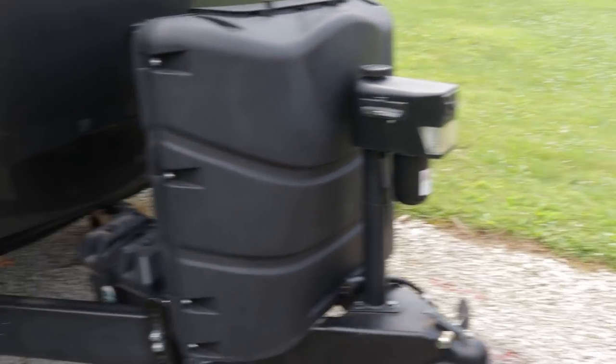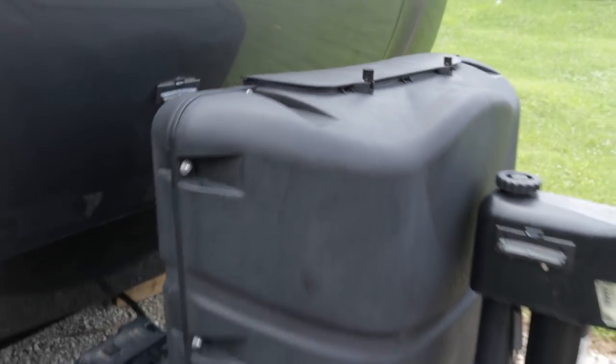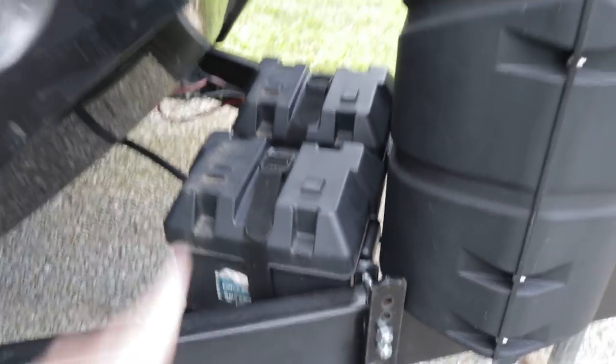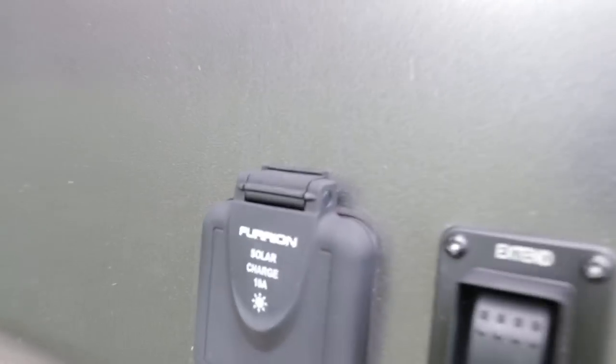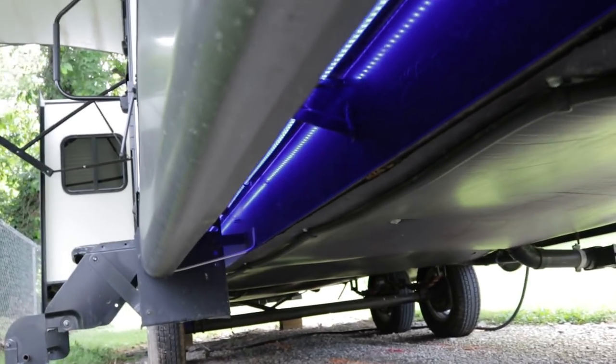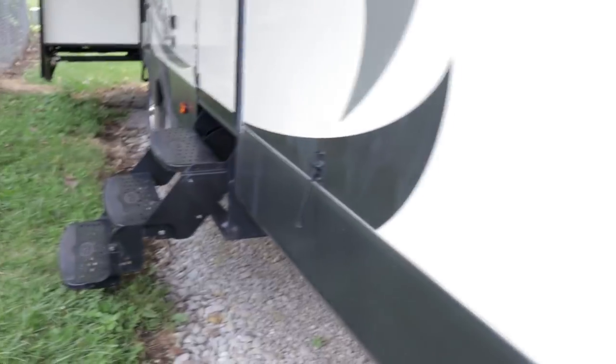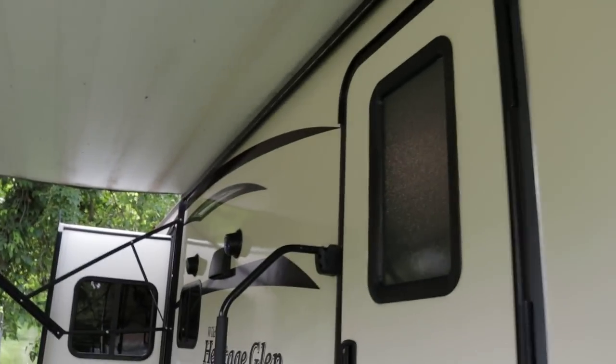There's a power hitch jack, two 30-pound LP tanks with a nice cover, and the coach has dual batteries — usually you only get one. There are buttons for the front power stabilizer jacks and a solar charger hookup if you want that option. Fully enclosed heated underbelly. Check out the blue accent lighting underneath — that's the switch I turned on inside — it lights up beautifully at night.